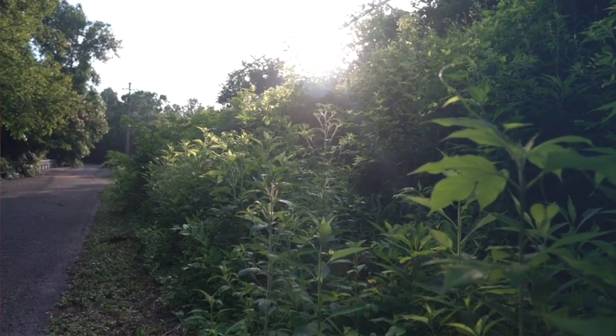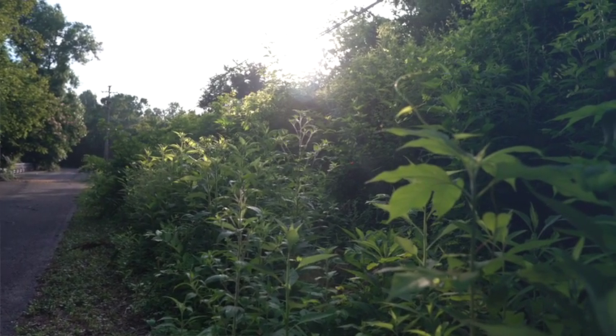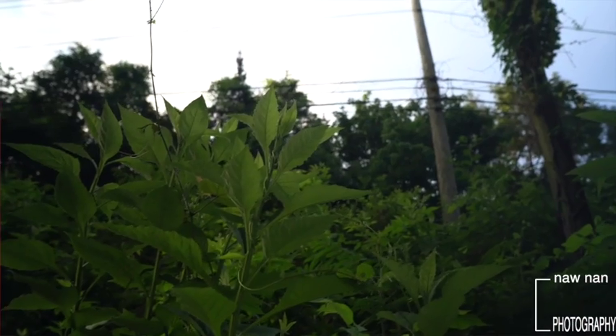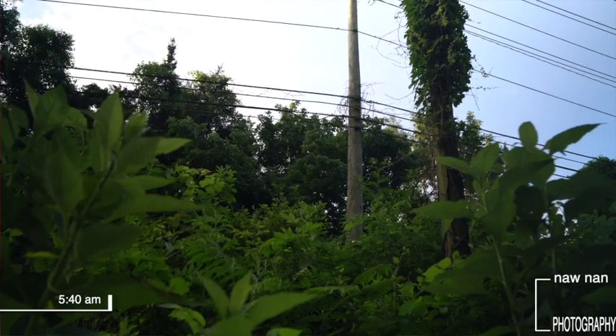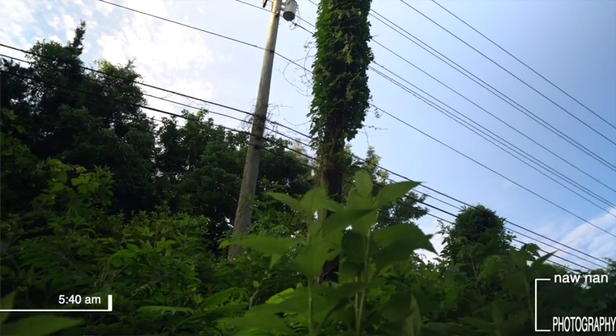Hello, what's up everyone? Today we're going for sunrise photography. Let's see what time it is — alright, it's 5:40. So you see, really good morning, good morning everyone.